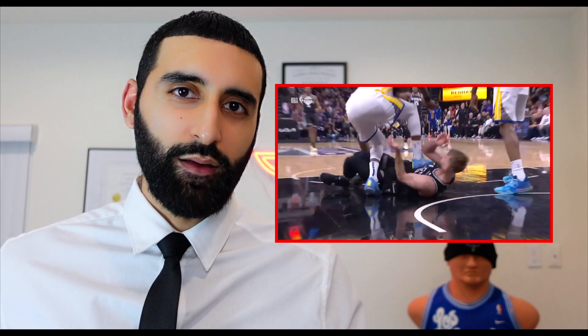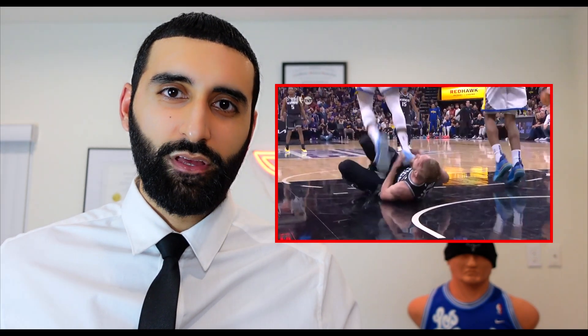Draymond Green was ejected today in game two against the Sacramento Kings after he stomped on DeMontis Sabonis' abdomen, as you see here. We're going to be discussing the anatomy and all the things that can go wrong from a medical perspective when something like this occurs.